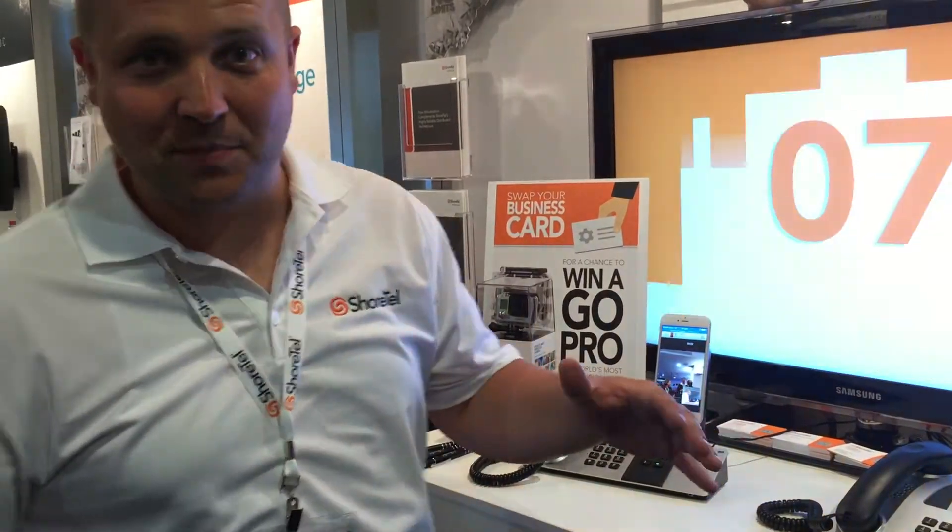Shortel is a unified communications platform. We've been in the industry for about 20 years now. What's nice about our solution is we're exclusively IP — we have no legacy baggage to pull into the IP world. We are IP from the get-go. Our unified communications platform has four components: IP telephony, mobility, conferencing, and contact center.